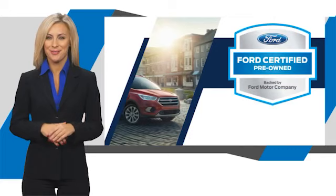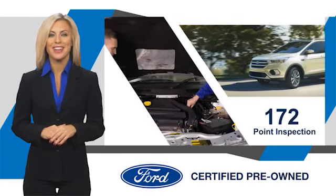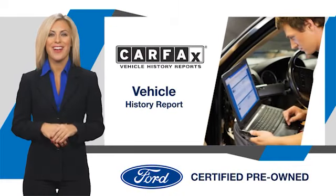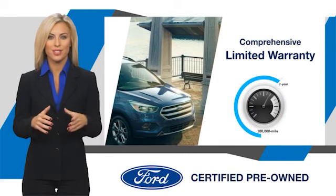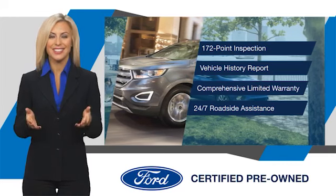This Ford Certified Pre-Owned vehicle has undergone a rigorous inspection by factory-trained technicians. We notice everything. Enjoy the confidence of the comprehensive limited warranty that offers coverage on more than 500 components. Relax, it's covered. See your dealer for details.